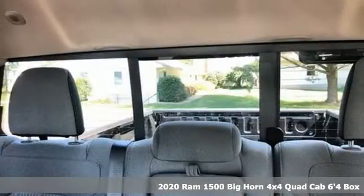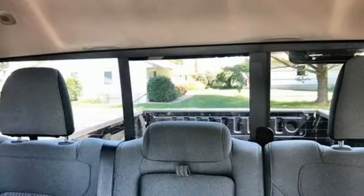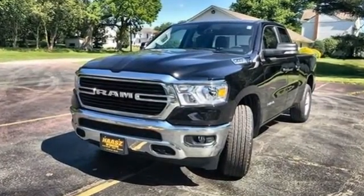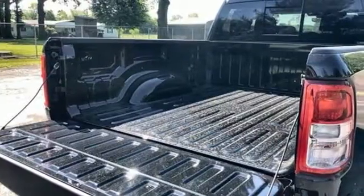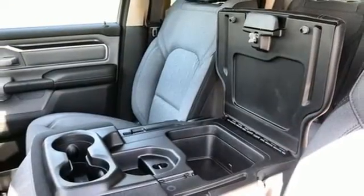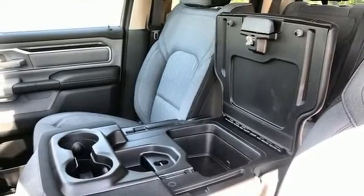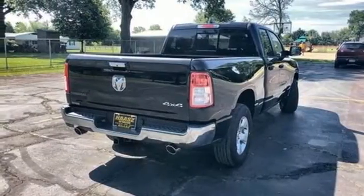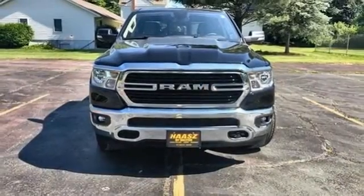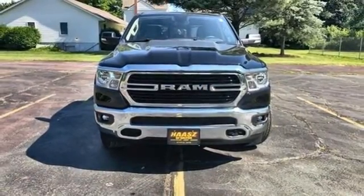It comes with the features you need and, better yet, want: V8 engine, four wheel drive, automatic transmission, trailer brake controller, external memory control, remote engine start, power adjustable pedals, trailer hitch receiver, electronic shift on the fly, auto dimming rear view mirror, and streaming audio. Stop in for a test drive and make it yours today.